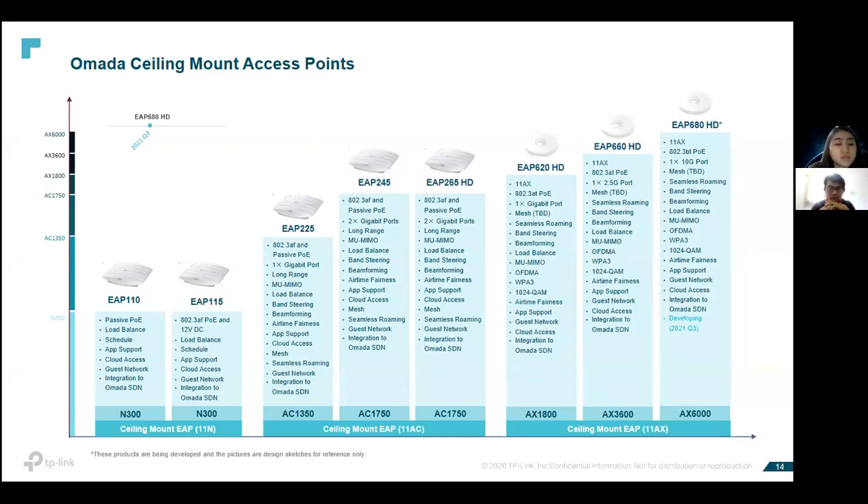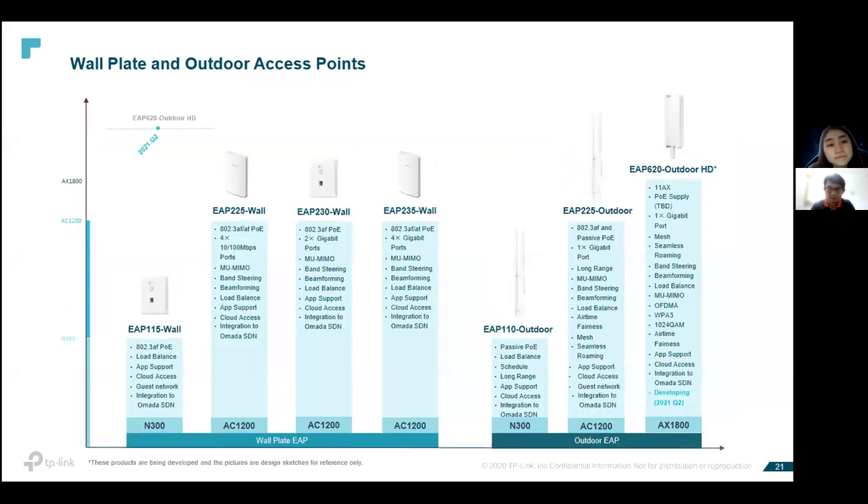If customers want seamless roaming — meaning they can work anywhere within a building without disconnection — this feature called seamless roaming is achievable with our controller. For wall-plate access points, we have models EAP225, EAP330, and EAP235, which have a built-in LAN port to support IPTV. For outdoor access points, you can propose EAP225 or EAP620 outdoor. The EAP620 outdoor is a new model, so please feel free to let us know if you have any inquiry.